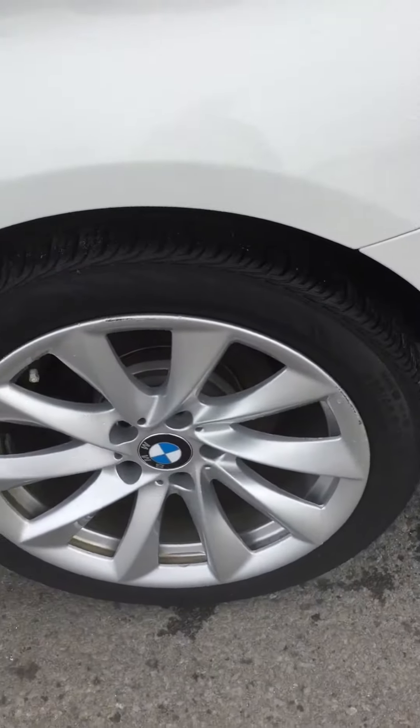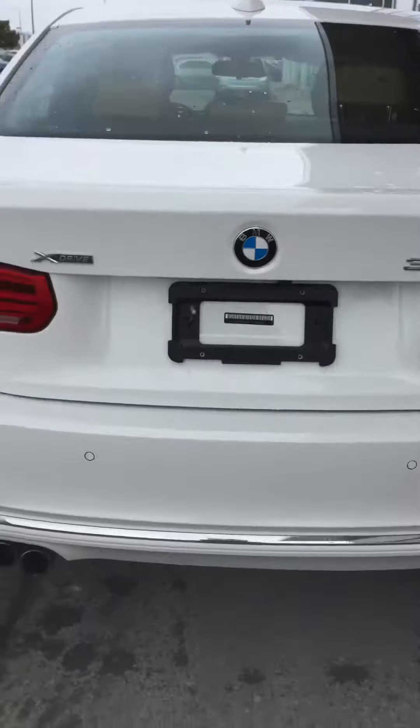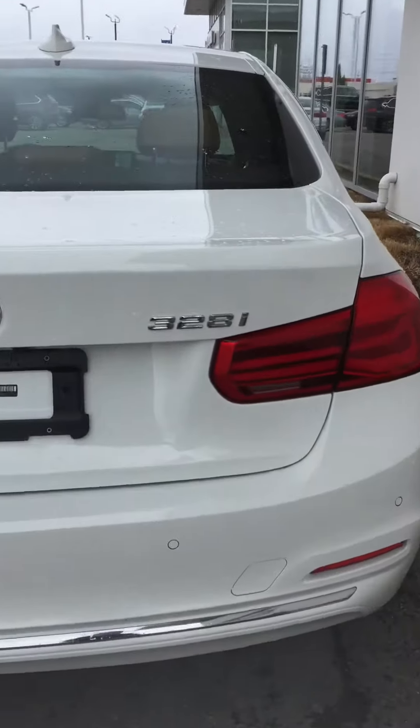Great looking rims, and the back of the vehicle here — dual exhaust. And again, it's the 328i, it's an all-wheel drive or xDrive. Large trunk space. So there you are.